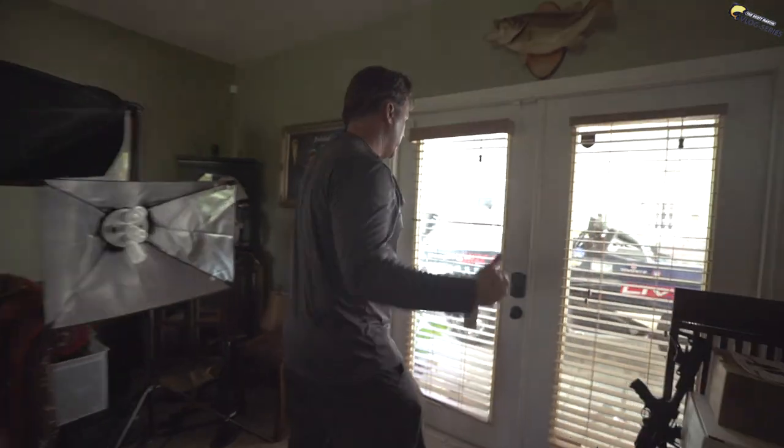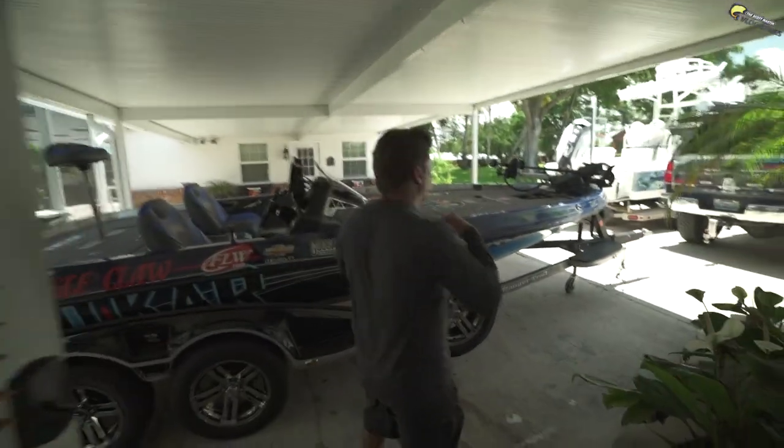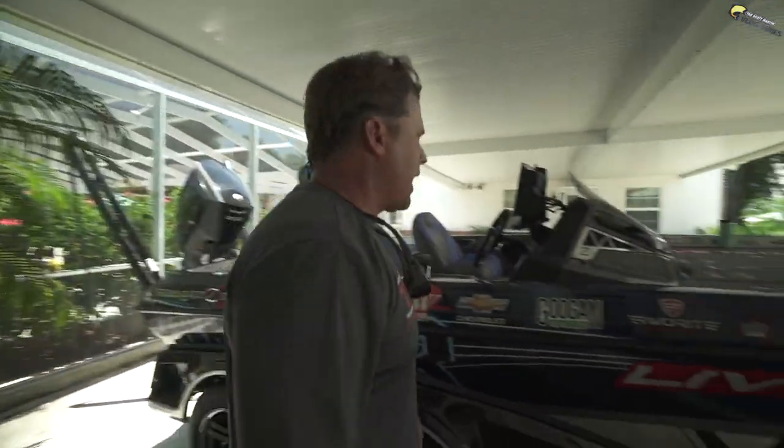I wanted to take you guys inside the trocar battle wagon because the days are numbered — we've got a new 2020 on the way. This is also basically the last tournament of the tour season other than championship. So let's go check them out. Come on — this is what we call an impromptu tour. I'm literally just going to take you guys on a peek inside the boat and the truck.